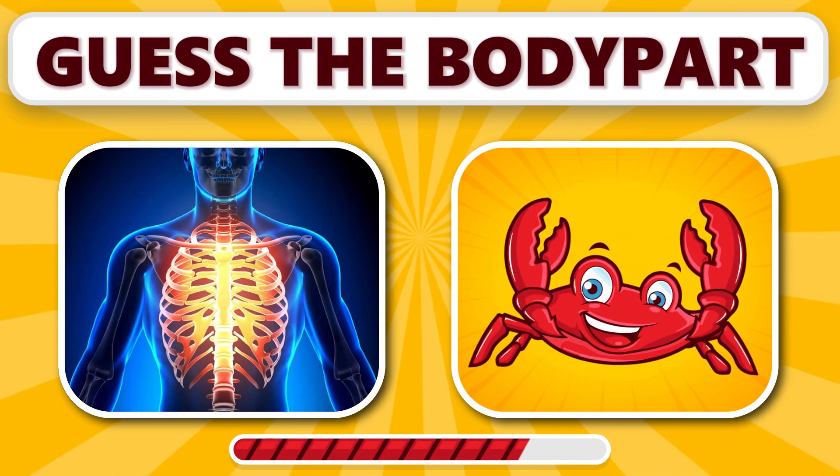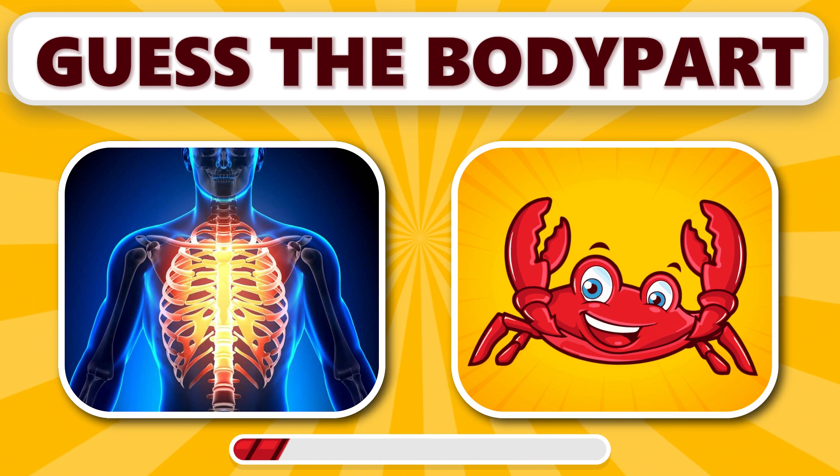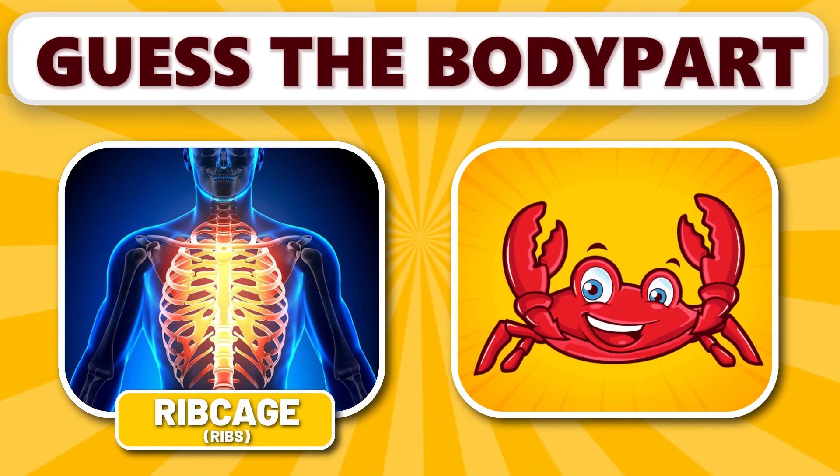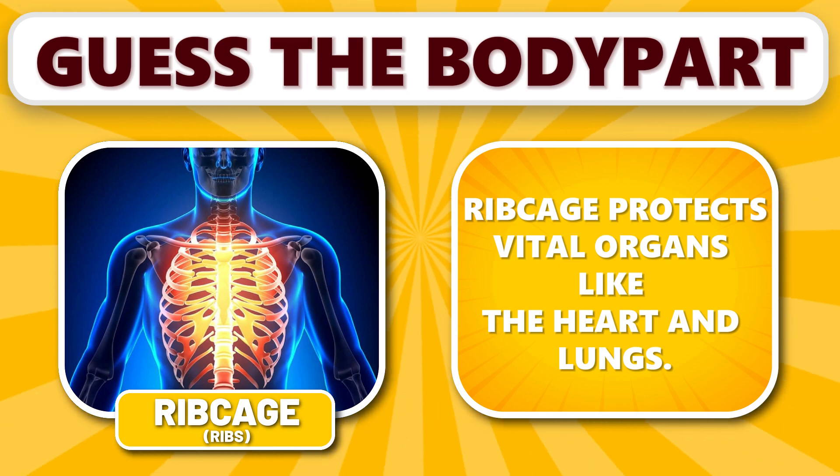What about this one? It's ribcage. Ribcage protects vital organs, like the heart and lungs.